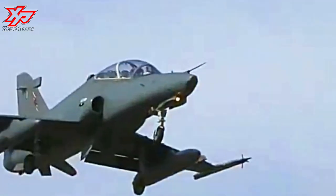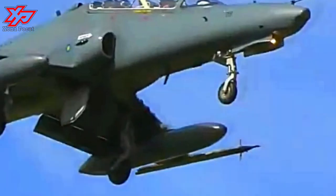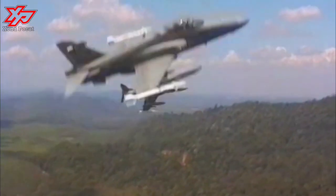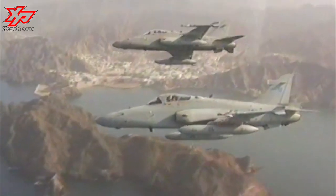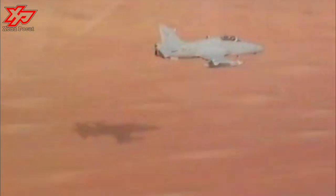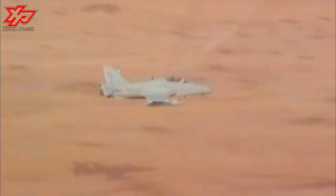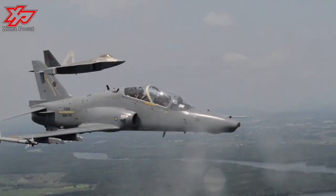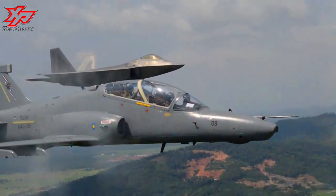AIM-9L Sidewinder missiles are launched from the wingtip air-to-air missile stations on each wing. The Hawk is also equipped with a Ferranti laser rangefinder and a Marconi forward-looking infrared. The self-protection systems include a BAE Sky Guardian 200 RWR. The APG-66 radar is a solid-state medium-range, up to 150 kilometers (93 miles), pulse Doppler planar array radar designed by Westinghouse Electric Corporation. The APG-66H variant is installed on the Hawk 200, which has a smaller antenna for slightly reduced capabilities.